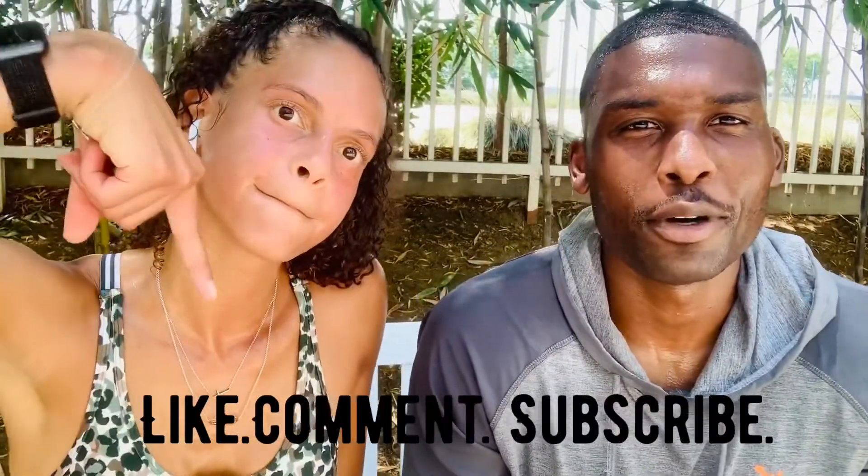Workout's done. Hope you guys liked the video. Like, comment, subscribe. Boom. Tap in.